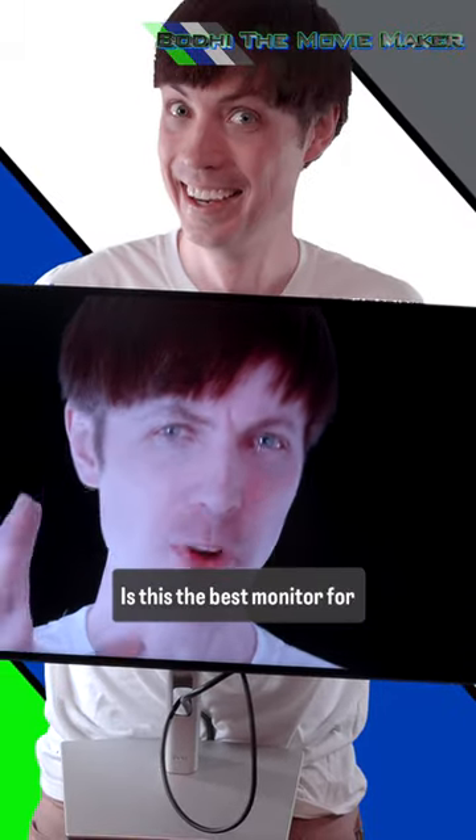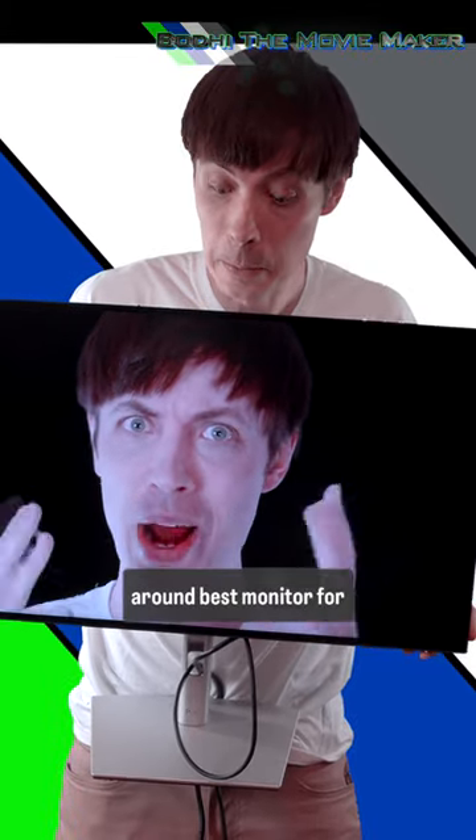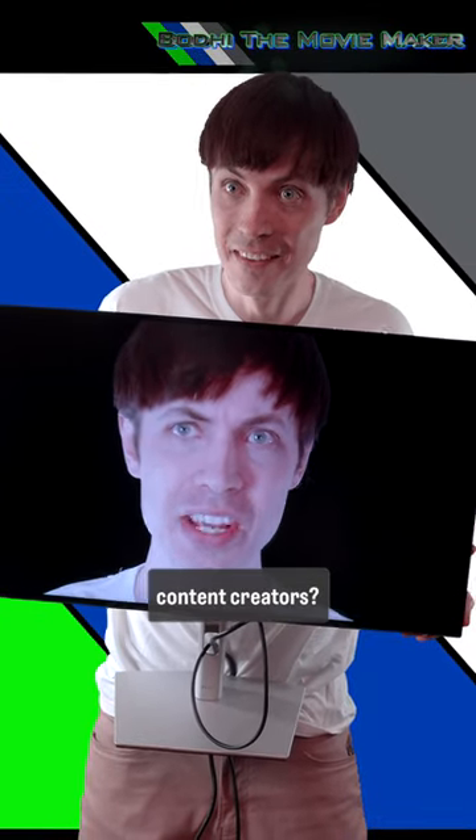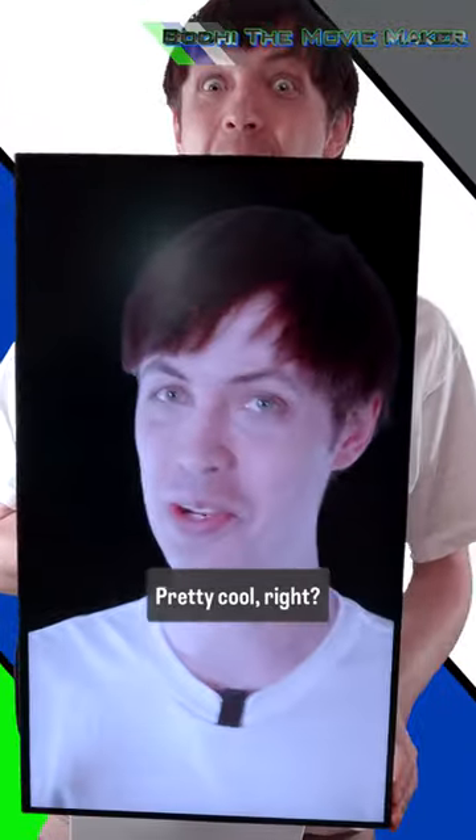Is this the best monitor for Unreal Engine development? And possibly just the all-around best monitor for content creators? Or do I like it just because it can do this? Whoa, whoa! Pretty cool, right?